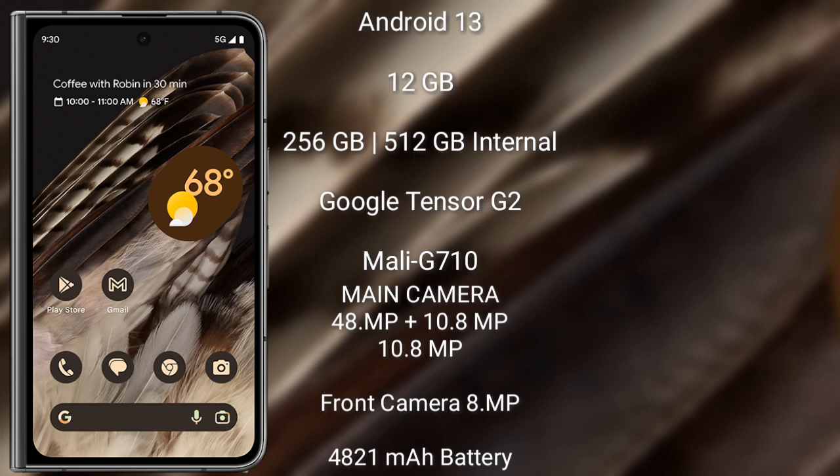Google Pixel Fold rear-side triple camera setup: 48MP + 10.8MP + 10.8MP, and a front camera of 8MP.